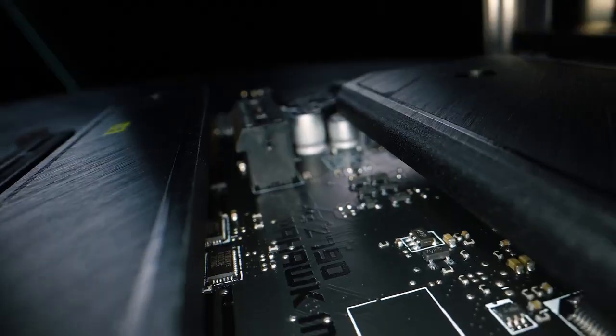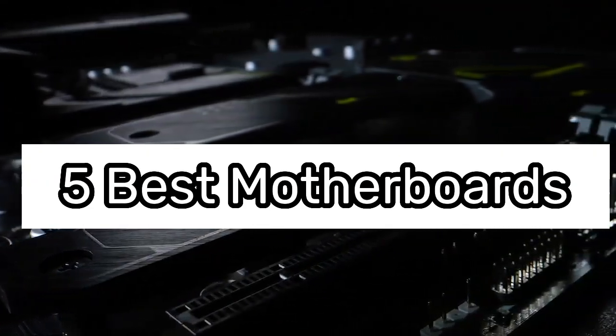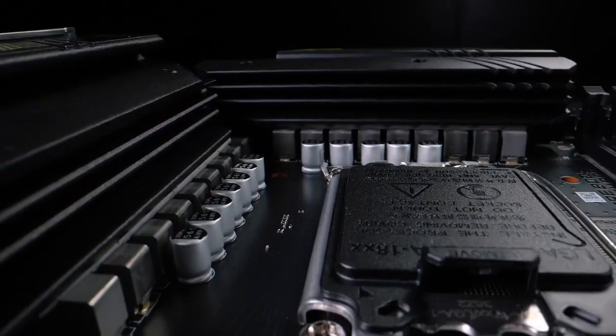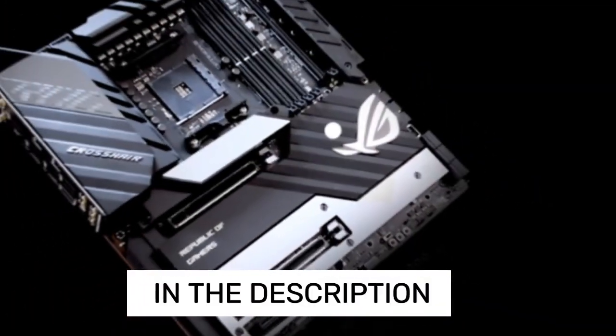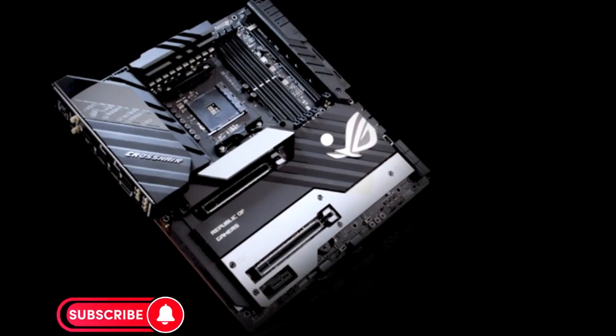Welcome, fellow enthusiasts! If you are looking for the five best motherboards, as always you can check pricing for any of these products in the description box down below. Like the video, comment, and don't forget to subscribe. Now let's get started.